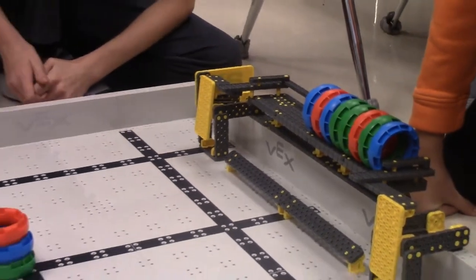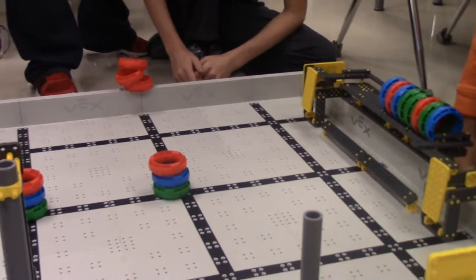Well, I heard you got to build robots and I thought that might be a pretty cool experience, so I decided to come to the class. It's really fun — you get to build the robots and drive them.